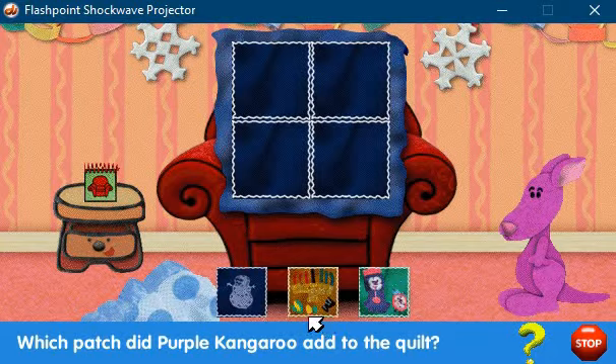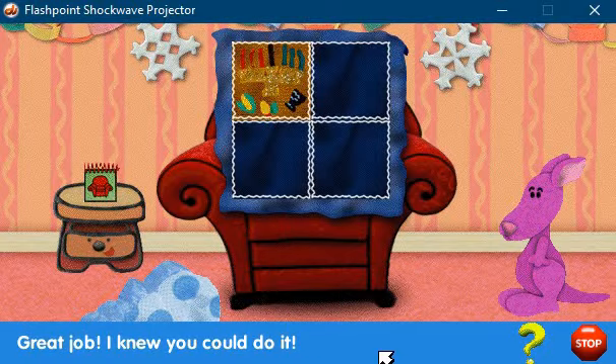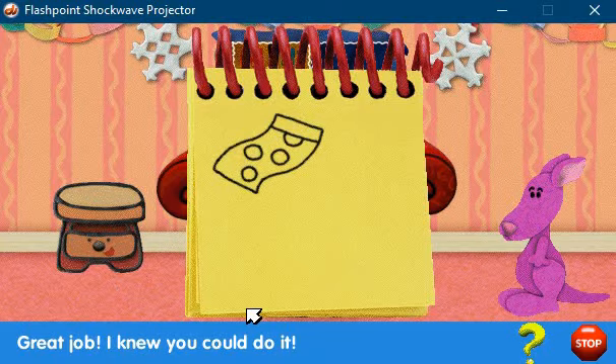Purple Kangaroo, do you have a memory you want to add to the quilt? You did it! A clue! A clue! Oh! There's a clue on this blanket!